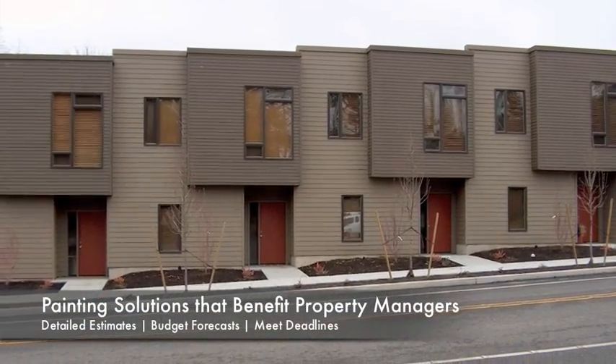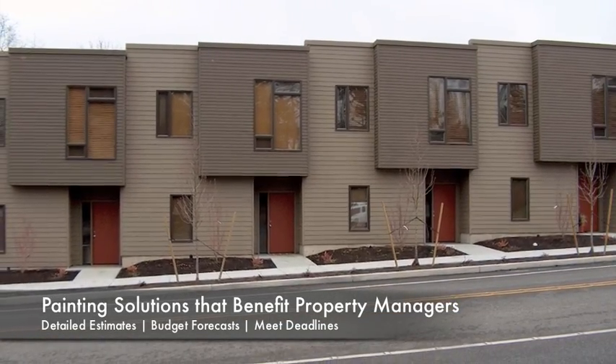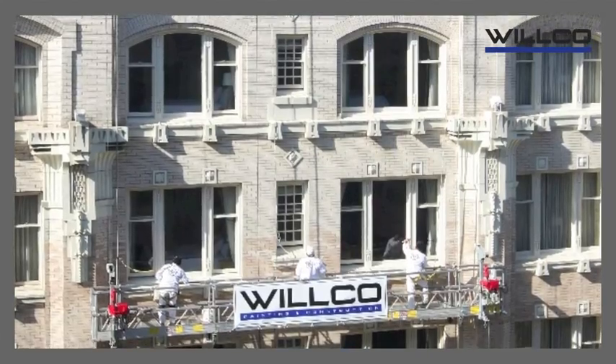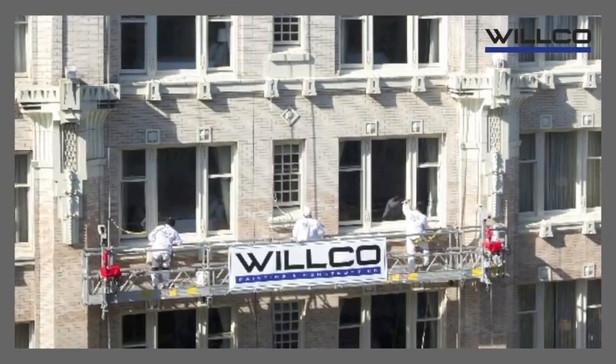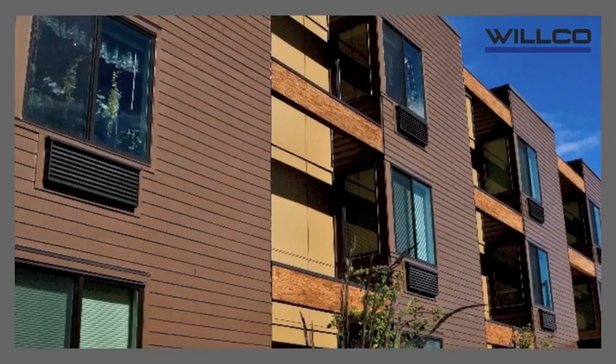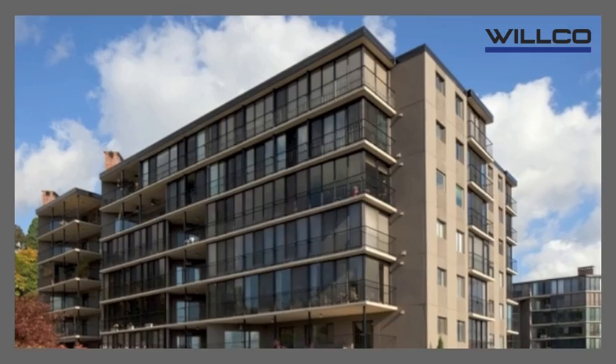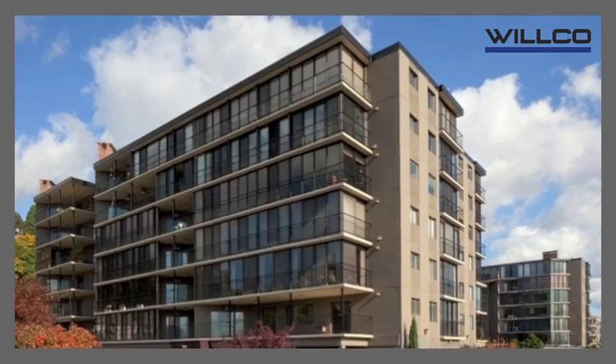Wilco's aim is to make your job easier by providing detailed estimates, budget forecasts, and meeting deadlines while keeping residents happy. Our estimators, with the help of the management staff, provide competitive pricing so property managers can maximize our services within their budgets.